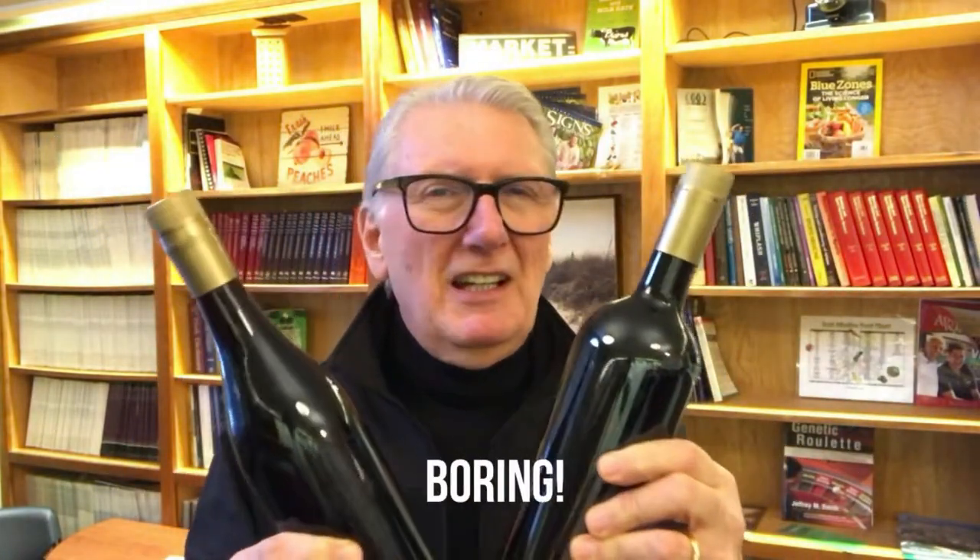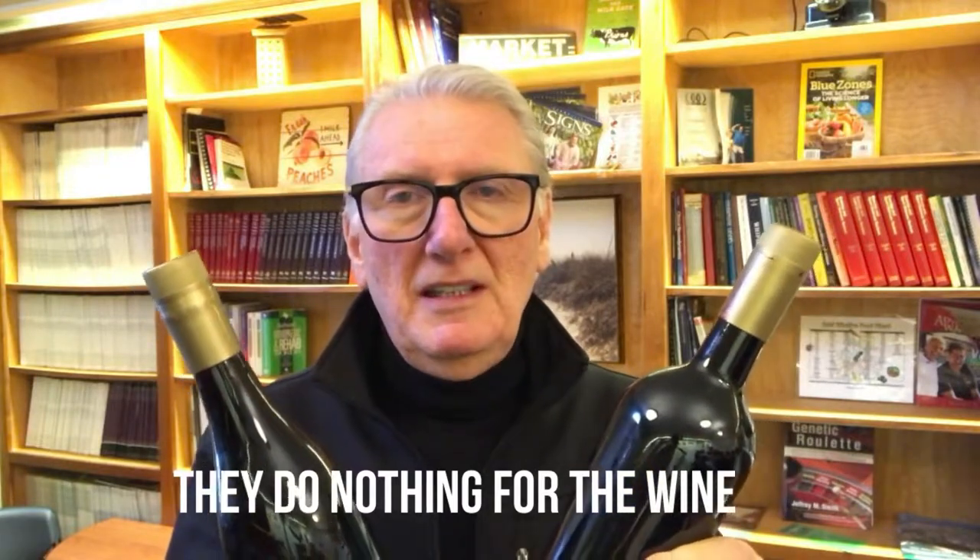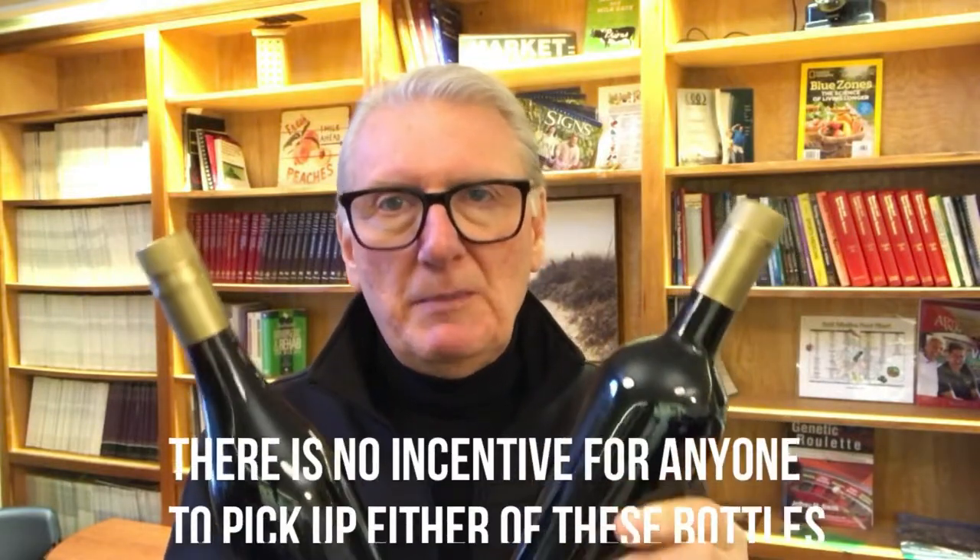There's the Burgundy bottle. Nothing really special about it — same shape but nothing special. Let's take a look at a Bordeaux bottle. A different shape but still really kind of boring. I mean, these bottles have been around for a long time and quite honestly they don't do anything for the wine. There's no incentive for anyone to pick these bottles up.